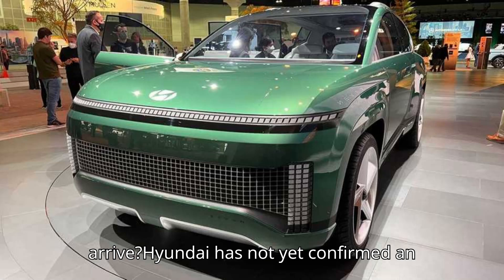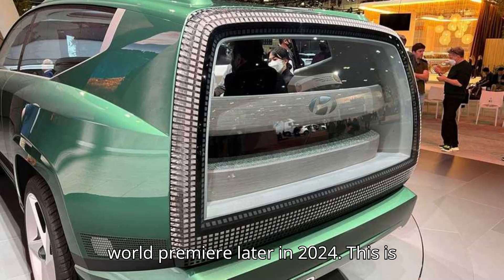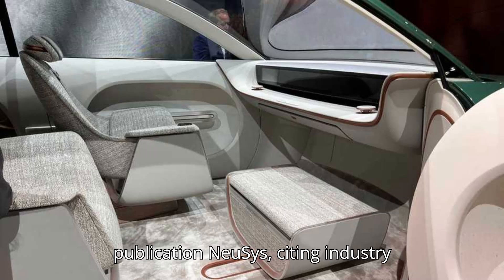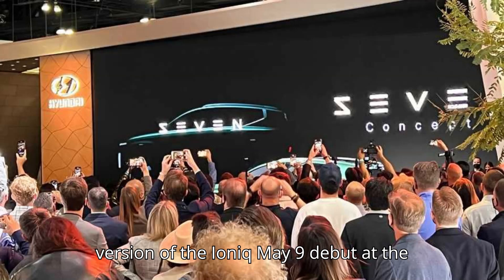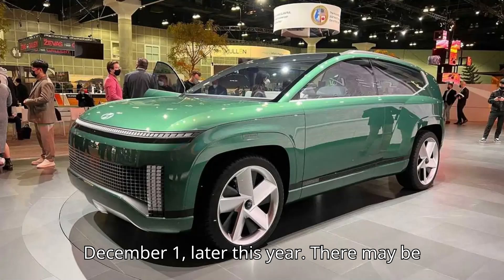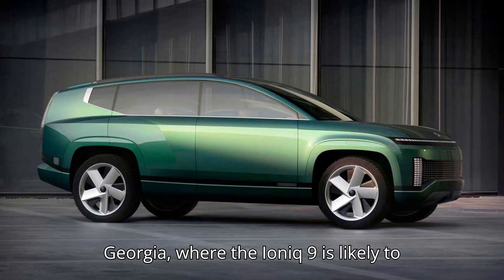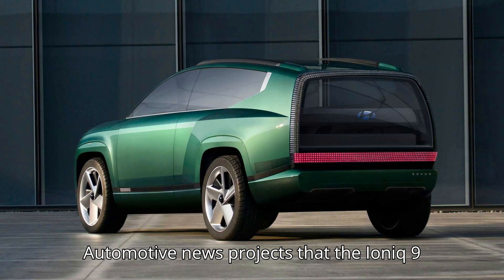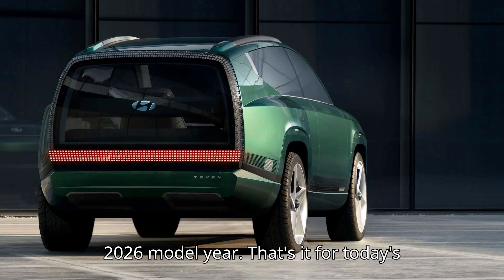When will the Hyundai Ioniq 9 arrive? Hyundai has not yet confirmed an exact launch date, but the automaker suggests it will have a world premiere later in 2024 — later than initially expected. Korean publication Newsys, citing industry sources, reports that the production version may debut at the Los Angeles Auto Show, November 22 to December 1. There may be a lag before the vehicle hits U.S. dealers. Hyundai's new EV meta-plant in Georgia, where the Ioniq 9 is likely to be built, breaks ground in late 2024. Automotive News projects the Ioniq 9 will arrive in mid-2025, probably for the 2026 model year.